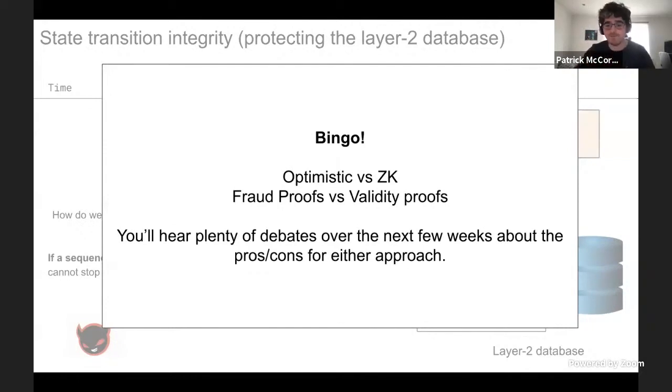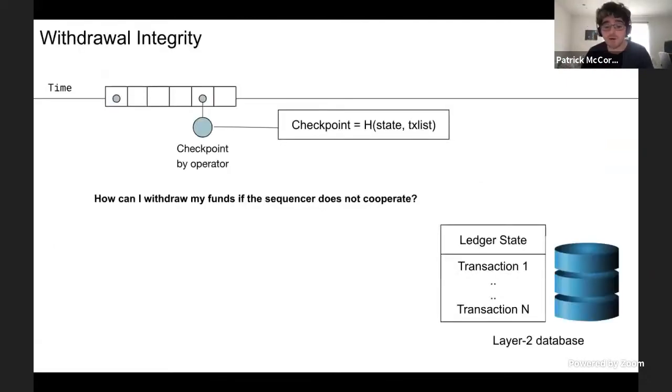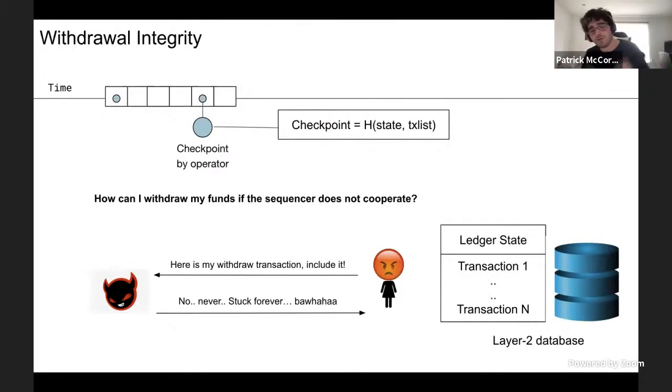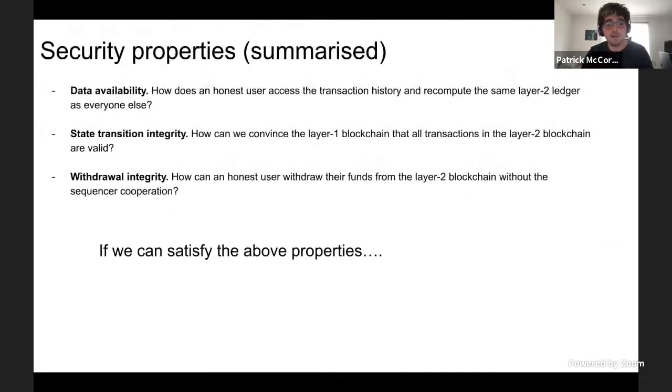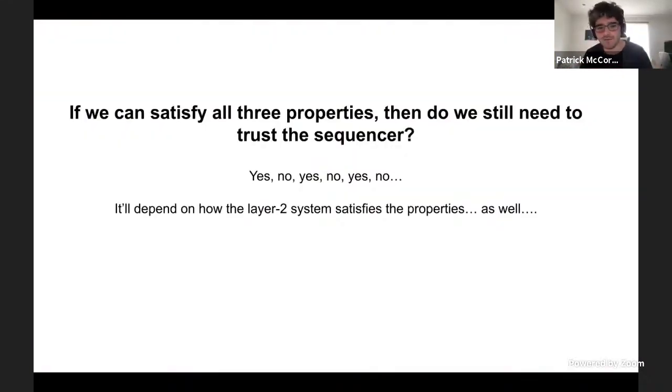The final problem is withdrawal integrity. Say Alice wants to withdraw her coins from the system — she tells the sequencer: here's my withdrawal transaction, give me my 10 DAI. And the sequencer says no, you're stuck forever, you're never getting your coins out. The system should be set up so Alice can always withdraw her coins, even if the sequencer is offline or does not cooperate. So now we have our three problems: data availability, state transition integrity, and withdrawal integrity. If we can satisfy all three, hopefully we can deploy a secure layer two system and everyone can have their unicorns.